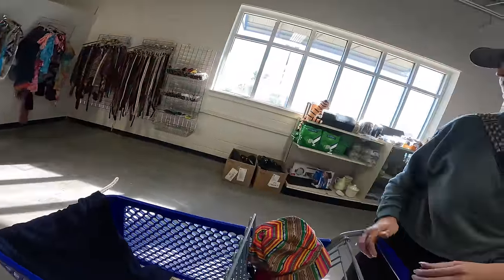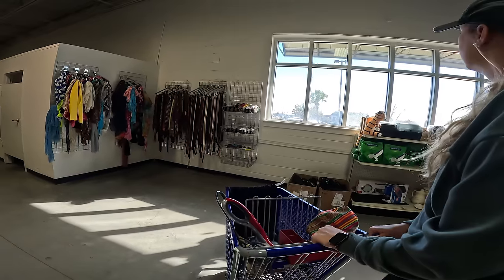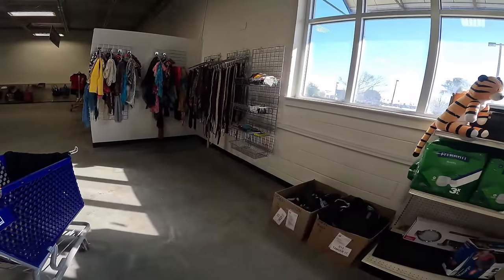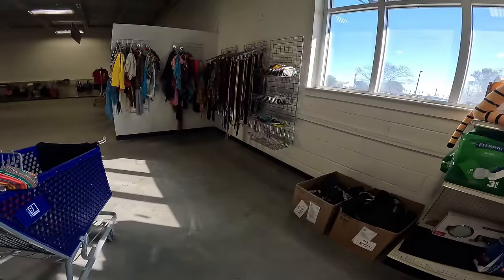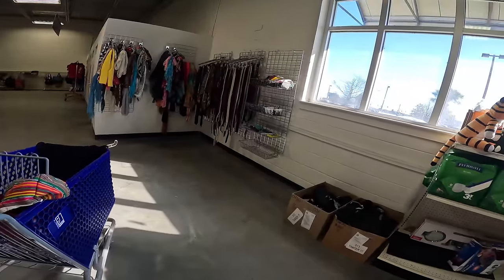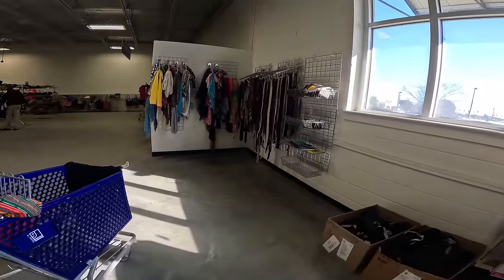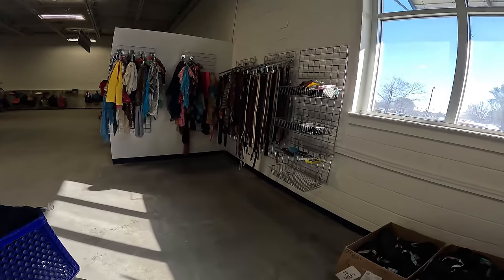That guy right there — he had pearls, yeah, mother of pearl in them. They were probably worth $20,000! I did look at them but people on the internet — she didn't even get a chance to look at them, they were gone. $400 bucks — $199 a piece. That guy said that chair was worth that much.